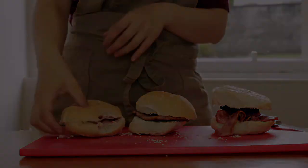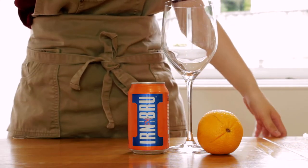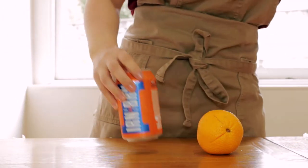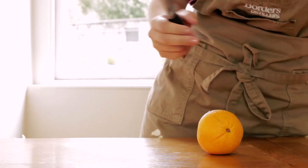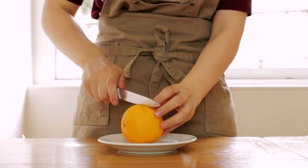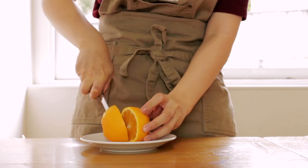We're pairing our bacon roll with Irn-Bru, Scotland's other national drink besides Scotch whisky. Irn-Bru is a soft drink that was officially launched in 1901. Today we're making an adult version of an Irn-Bru, or a hip version of a gin and tonic, depending on how you look at it.